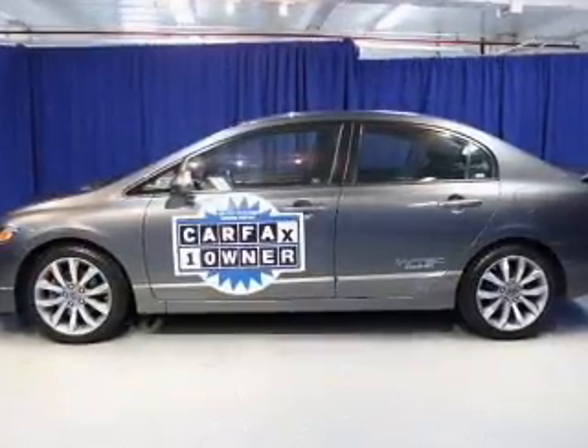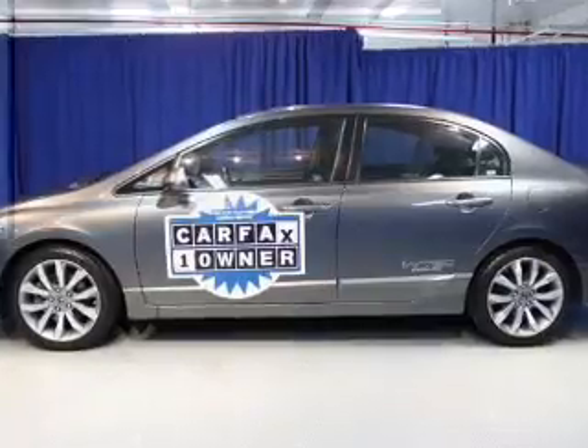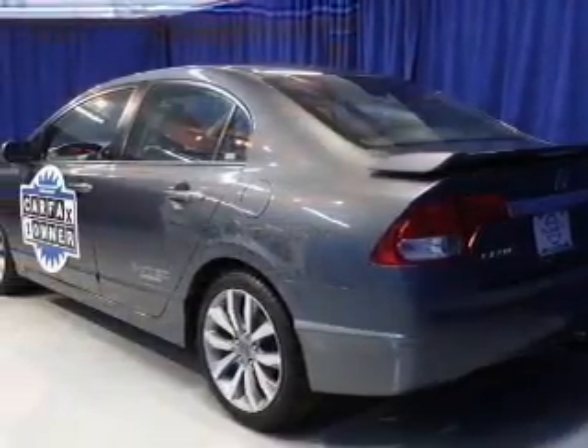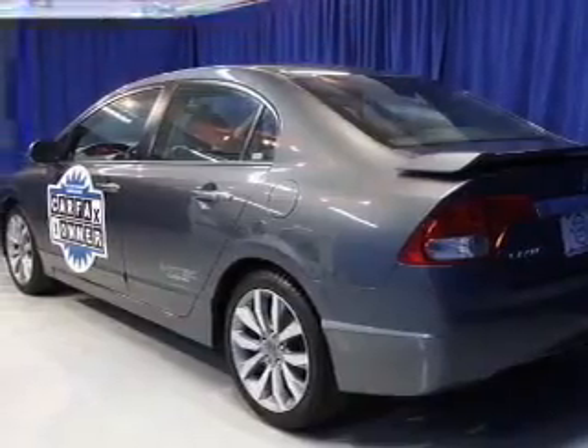The powertrain includes front-wheel drive with an efficient four-cylinder engine, connected to a manual transmission that'll keep you in touch with your car. Anti-lock brakes help to bring your vehicle to a safe stop.